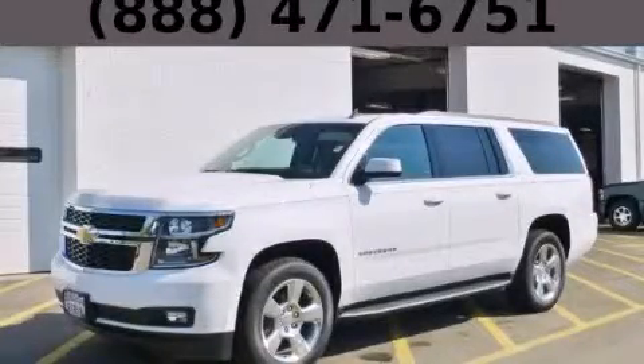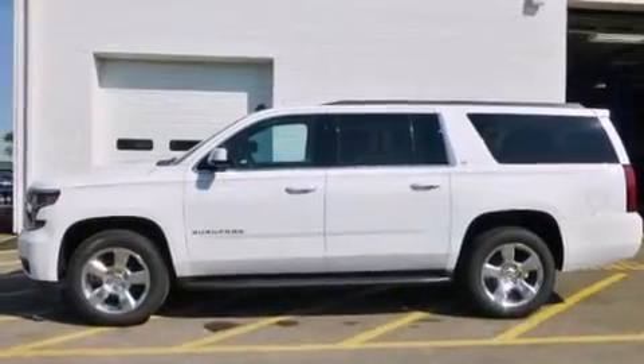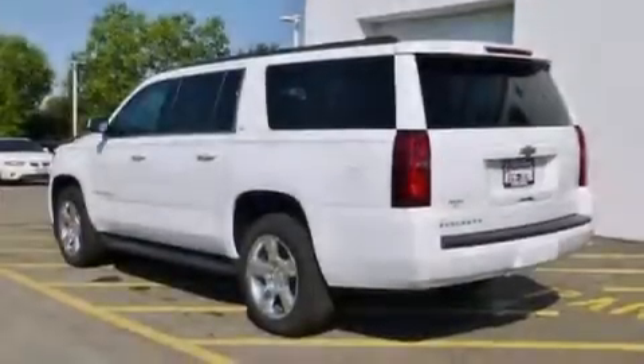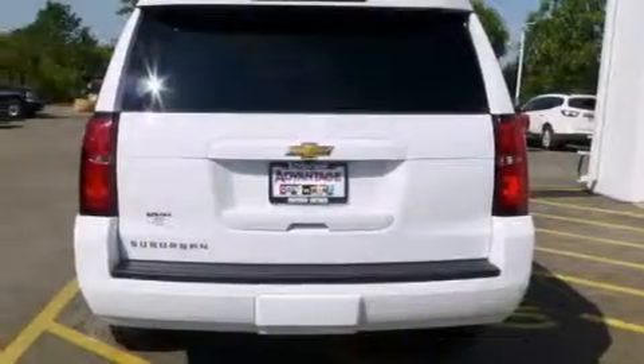This is a brand new 2015 Chevrolet Suburban, a vehicle with safety, comfort, and space. It has a 5.3 liter, 8-cylinder engine, an automatic transmission, and the added capability of 4-wheel drive.